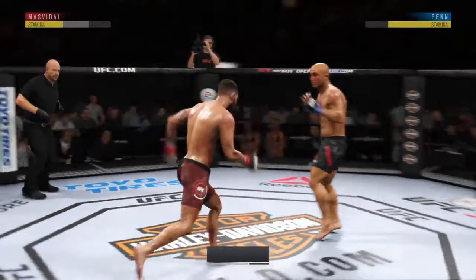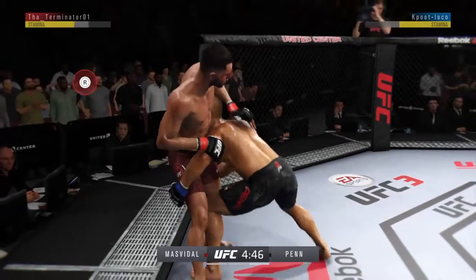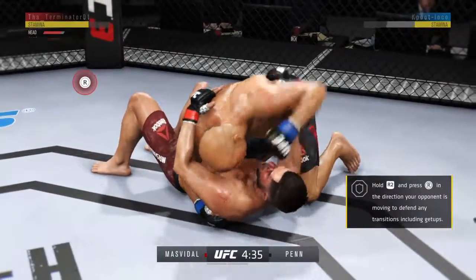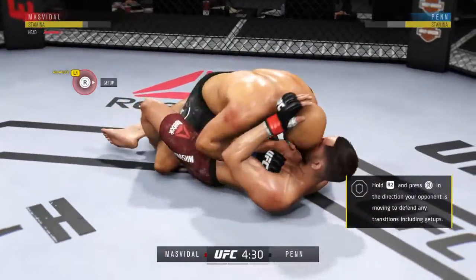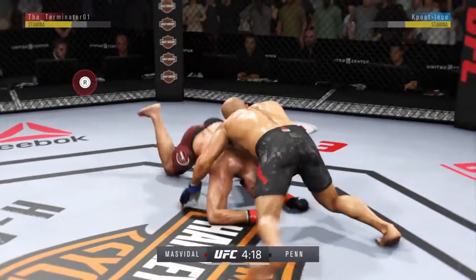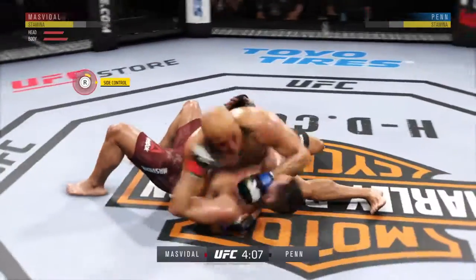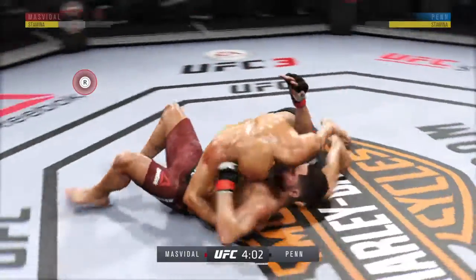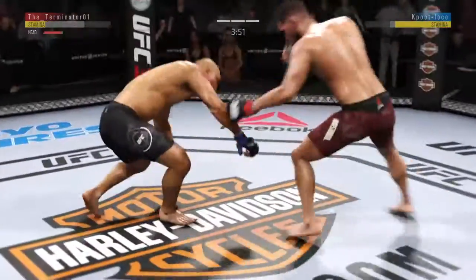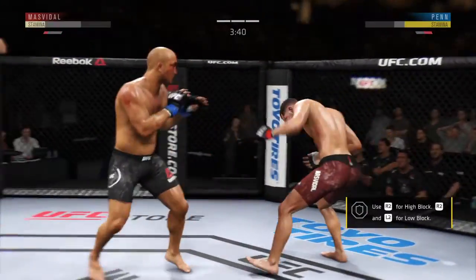Third round underway. Tying up here in the clinch. Nice slam — that one cannot feel good. Half guard here. He's now working from side control again. He lands another takedown, and that has really been the narrative in this fight, Joe Rogan — takedowns in bunches, scoring a lot of points, and even when his opponent gets back to his feet, he doesn't stay there for very long. Showing that punch, teeing off with some good punches. Nice slam — he's rocked.